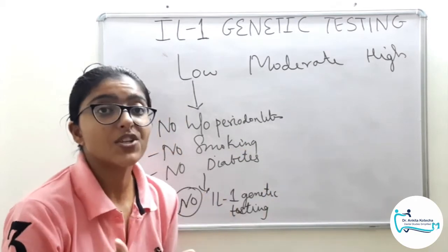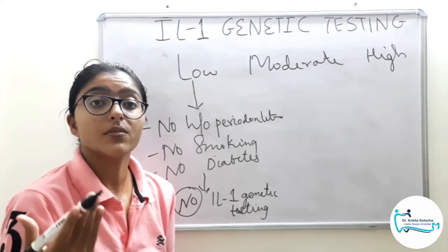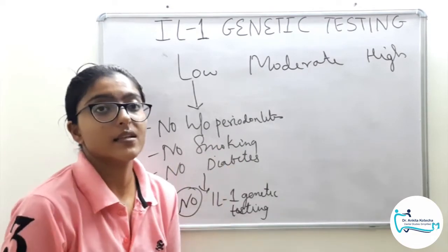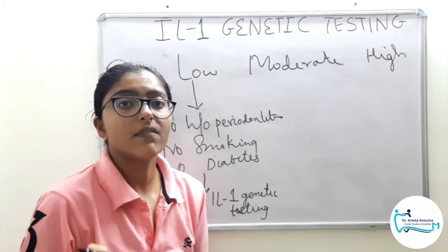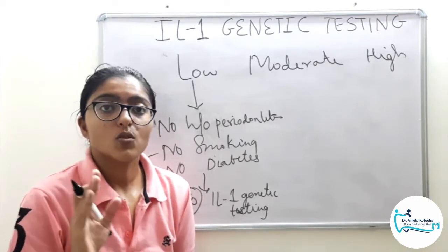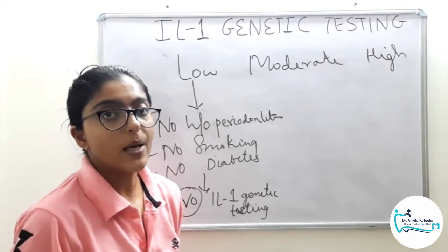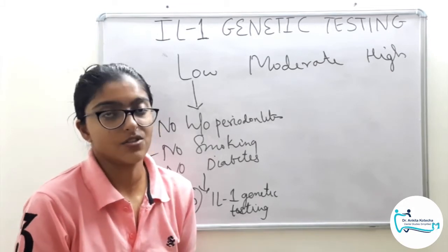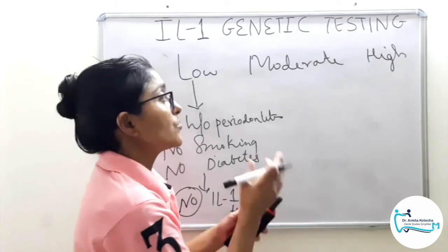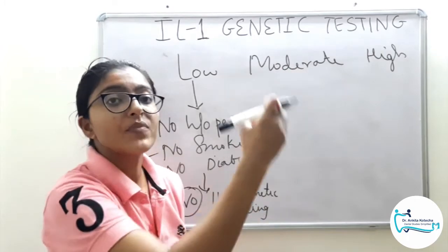But if the patient has one of the predictors of future periodontal disease present, then they must be evaluated for interleukin 1 genetic testing and accordingly categorized into moderate or high risk. The commercially available kit, such as PST, is used: a saliva sample or buccal swab sample is collected and sent to the laboratory. Results are given as positive or negative, and those results are incorporated into the present data for final categorization.